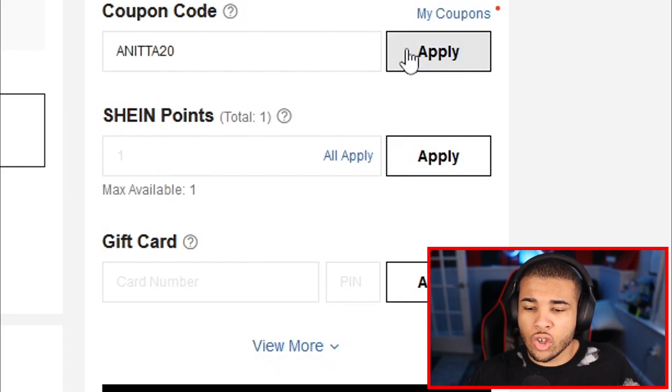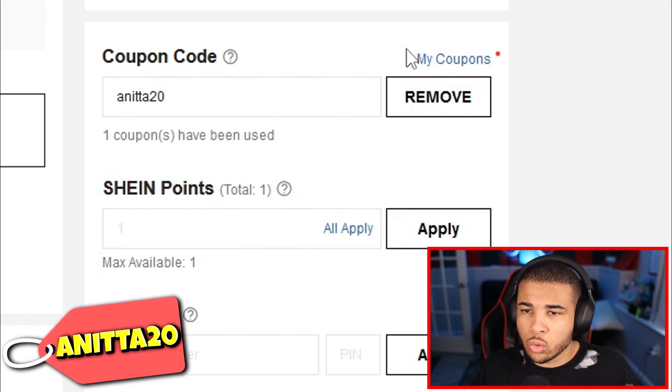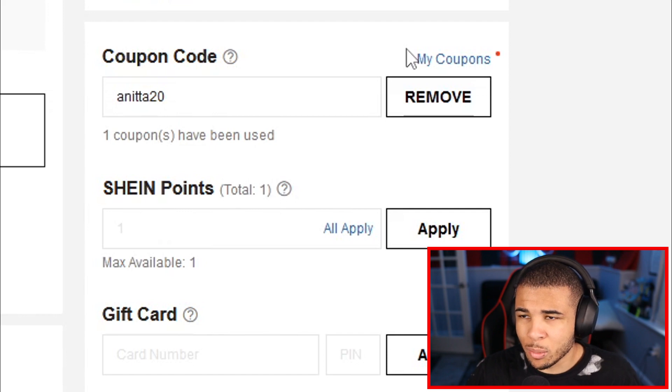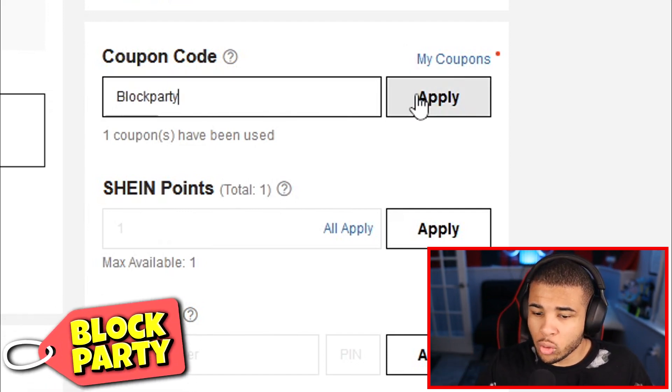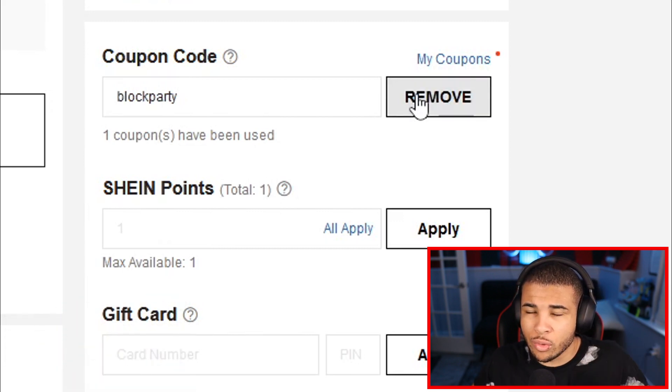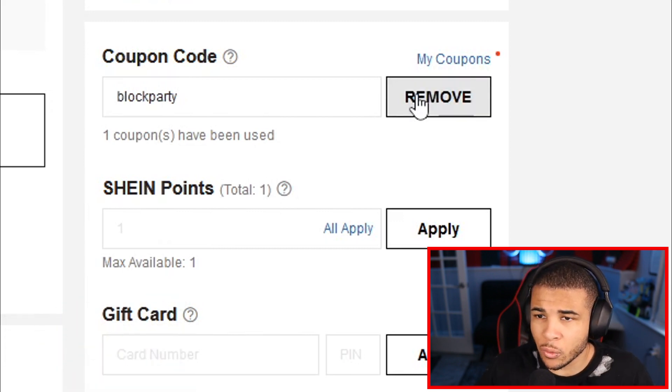Our next code is going to be Anita20. This code gives you 20% off, which is one of the higher-end codes. Our next code is going to be BlockParty, which also gives you 20% off. It has been around for a while, so I highly recommend using it as soon as possible.